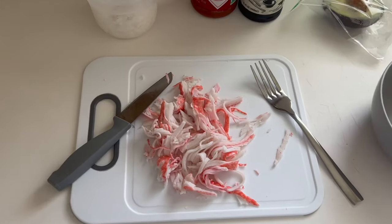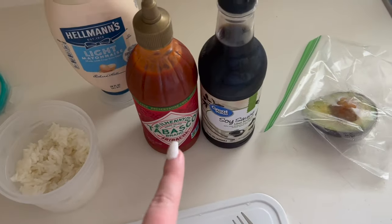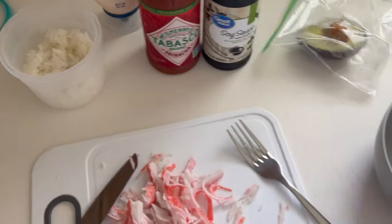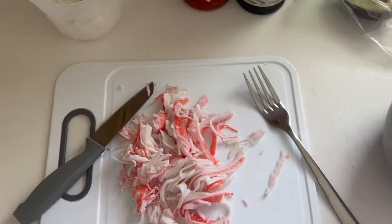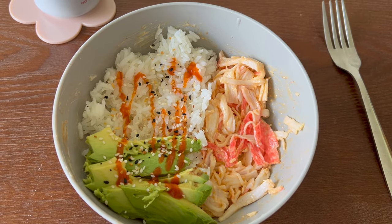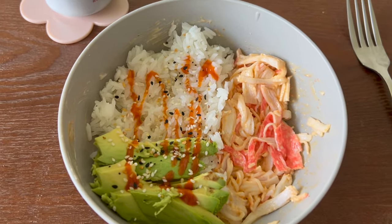For my lunch I'm doing a little sushi bowl. I take these crab sticks and shred them up, then add Tabasco, sriracha sauce, soy sauce, mayo, and garlic powder, and mix that all in with the crab. Then I'll heat up some leftover rice and add half an avocado. It looks like a deconstructed California roll — this has literally been my hyper-fixation meal this summer, I've made it at least two times a week.